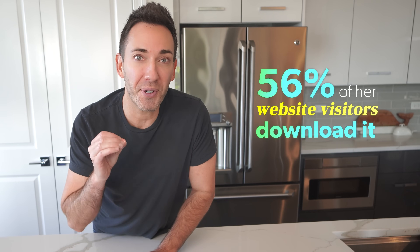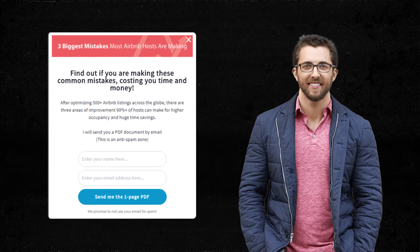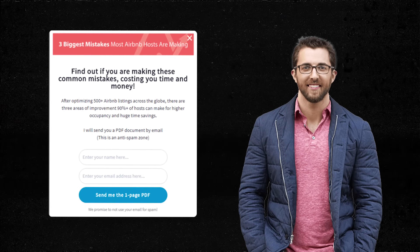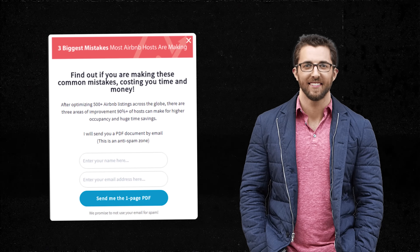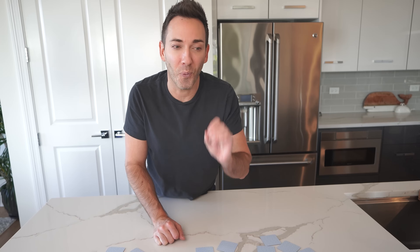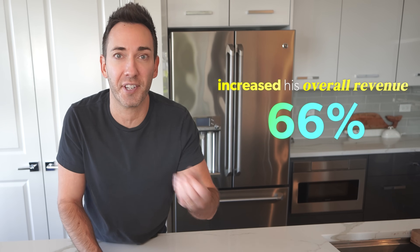It's exactly what her audience wants from her, and 56% of her website visitors download it. And Danny, a consultant for Airbnb hosts, uses a lead magnet called The Three Biggest Mistakes Most Airbnb Hosts Are Making — a simple guide his audience finds really valuable. This one guide alone has increased his overall revenue by 66%.